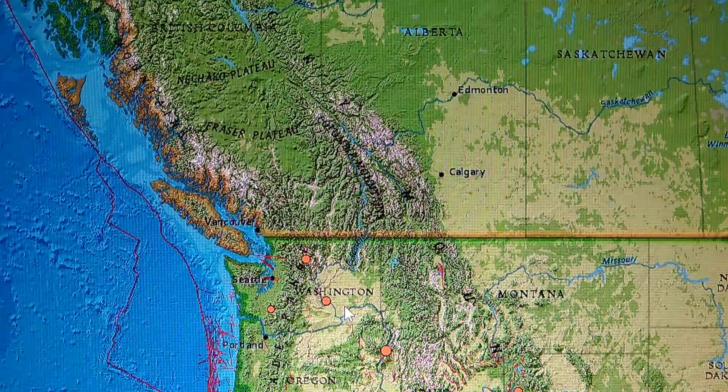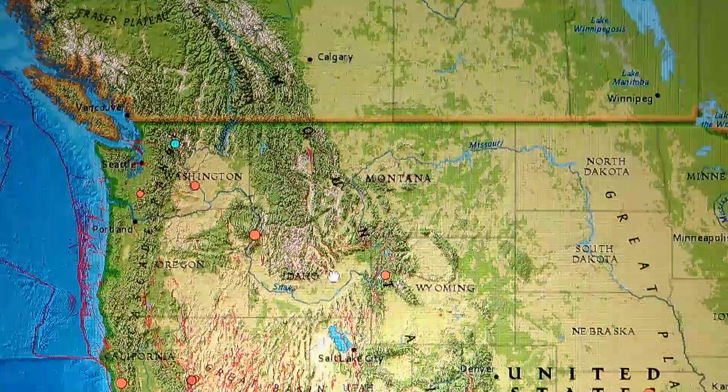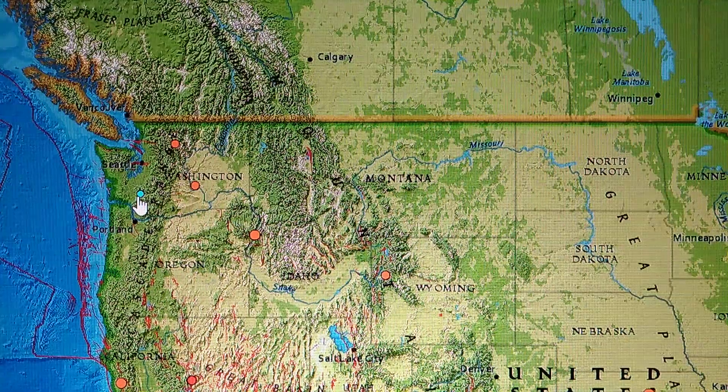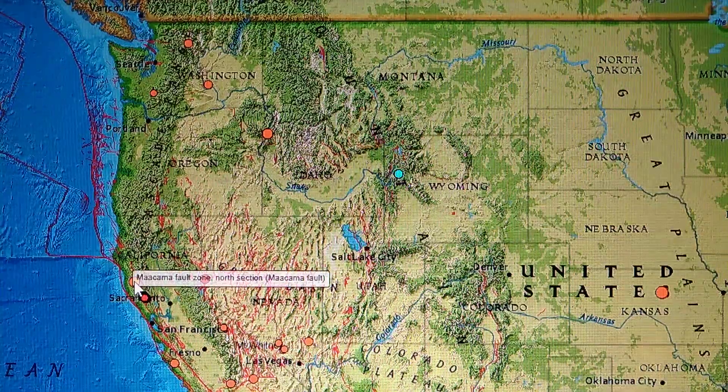That's just a 1.7. At Yellowstone there's a 1.8 east of Kelly, Wyoming. Mount St. Helens: a 0.9 at 11.5 miles deep, and that one is 0.0 miles deep — right at the surface at Yellowstone.